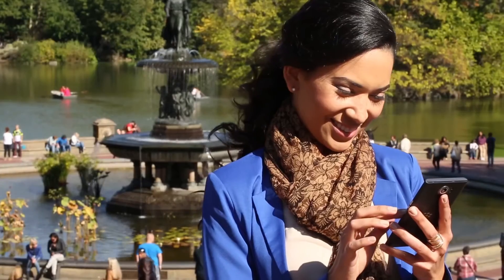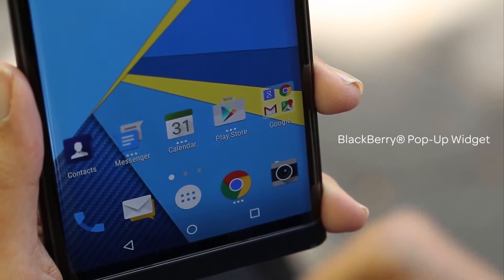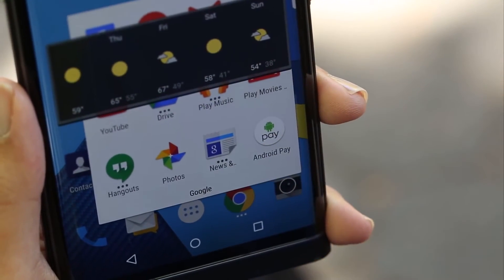You can even prioritize messages in the Hub and get quick access to your communications by swiping up from the bottom bezel of your screen. Save space on your home screen with the new BlackBerry pop-up widget that allows you to easily view application widgets by simply swiping up or down across the icon.